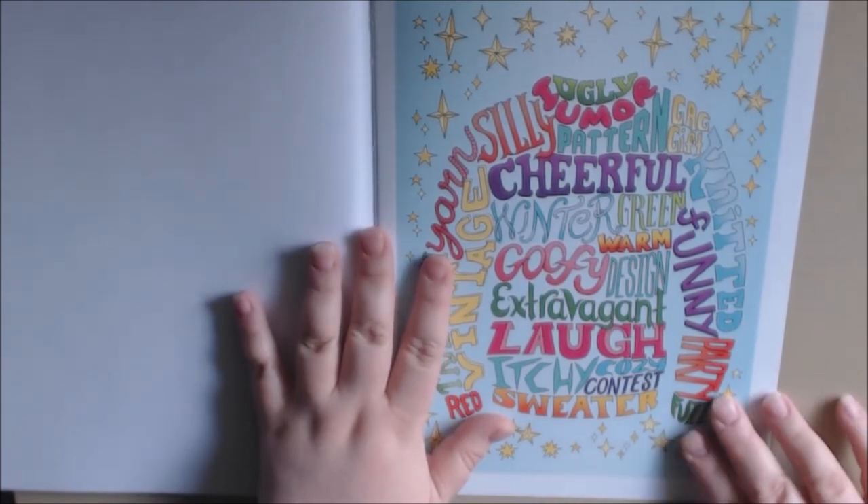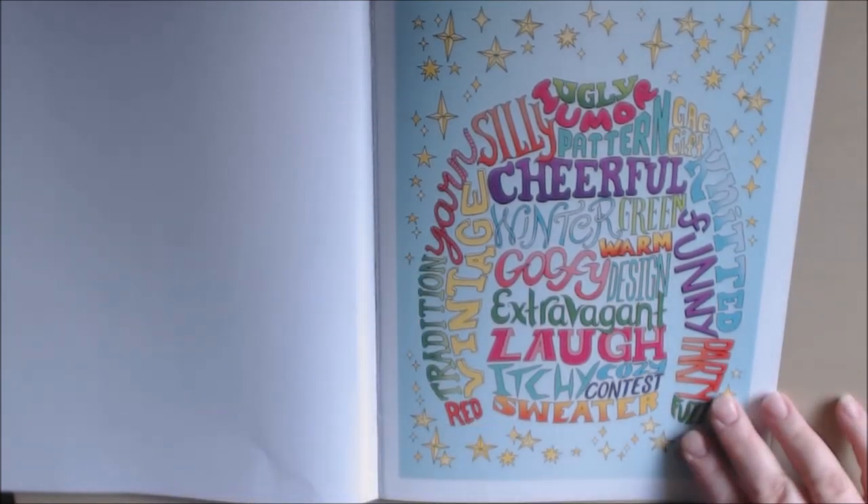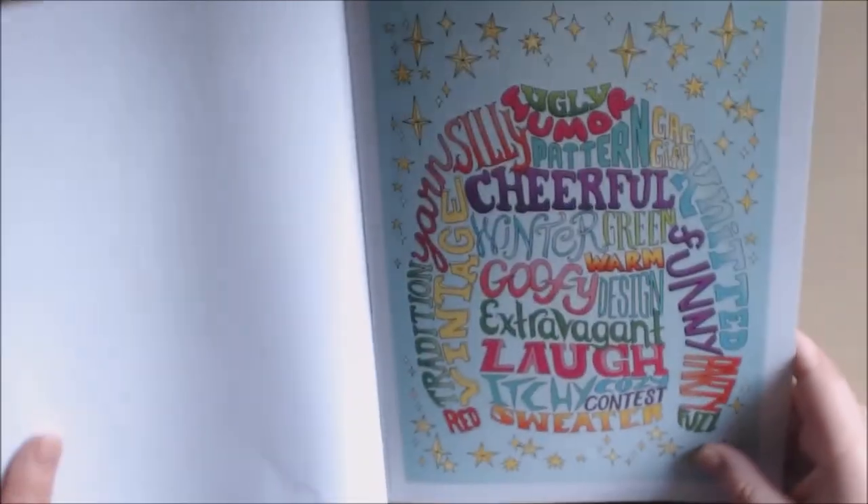I kind of want to do this one because every year at work we have a corporate ugly sweater contest at our luncheon. I might put that somewhere on a gift card or something.